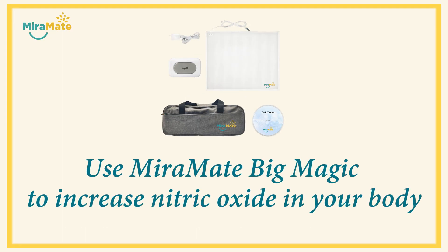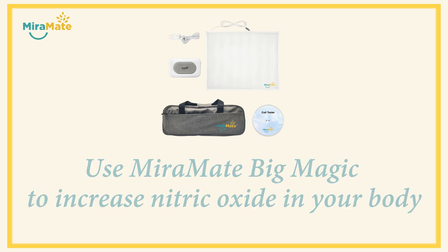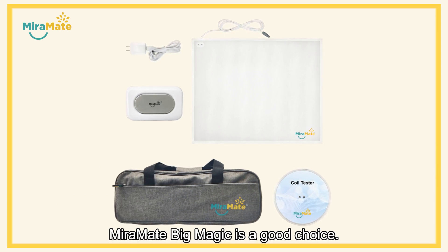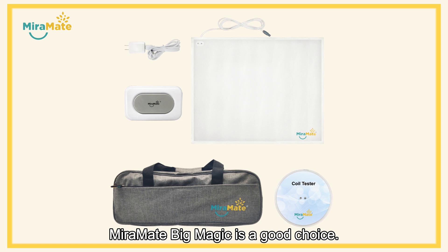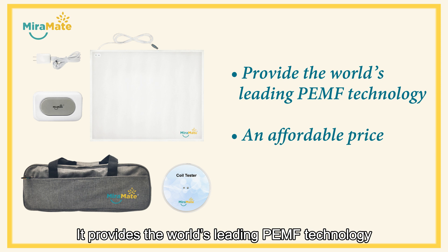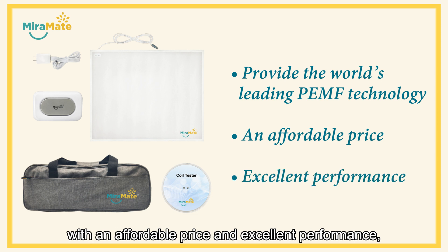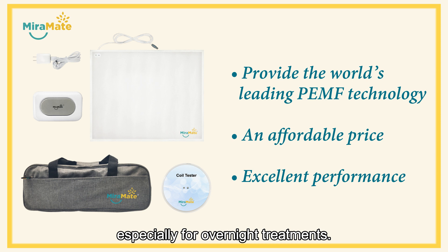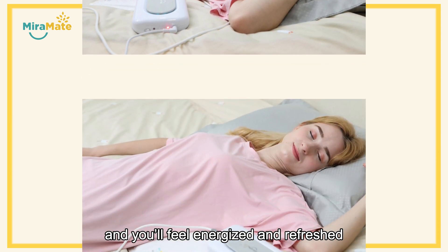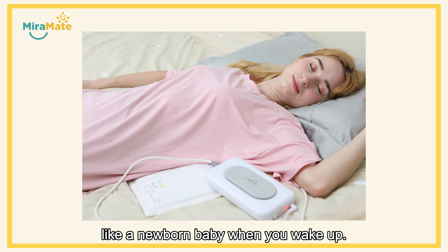If you are looking for a PEMF device for home use, MirrorMate Big Magic is a good choice. It provides the world's leading PEMF technology with an affordable price and excellent performance, especially for overnight treatments. Place the Big Magic mat under your sheets and you'll feel energized and refreshed like a newborn baby when you wake up.